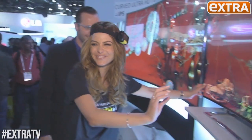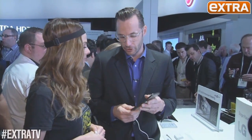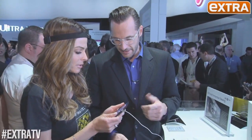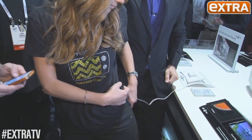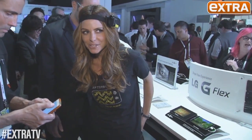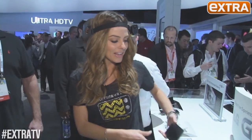So we saw curved TVs, now you've got curved phones. LG's new Flex phone will even flex just a little bit for you. Can I flex it myself? You can. The flat phone goes on the right butt cheek, the curved goes on the left — this butt cheek is super happy, this one not happy at all. They say phones could come so thin that someday you'll be able to fold your phone up.